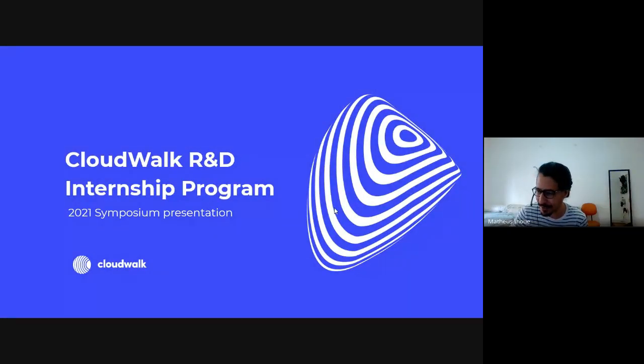Good morning, good afternoon, good night to everyone. I'm Matthew Zinoe, here on behalf of CloudWalk's Research and Development team, or AI team, to do a presentation and to start the symposium for the research projects of our interns that were made in the last couple of months. First I'll talk about how our internship program works, and then about how the symposium was structured.